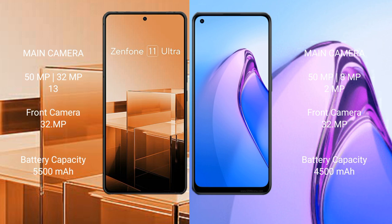Asus Zenfone 11 Ultra has a 5500mAh battery with 65W fast charging support. Oppo Reno 8 Pro has a 4500mAh battery with 80W fast charging support.